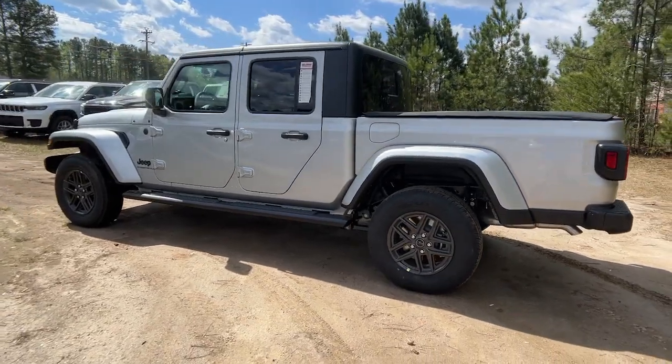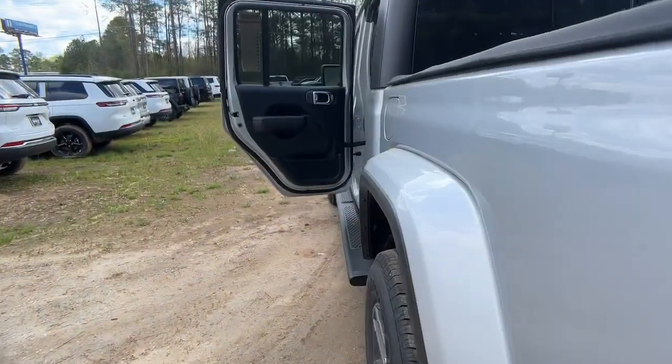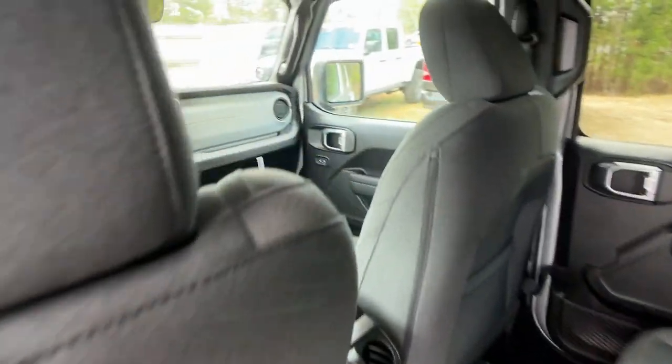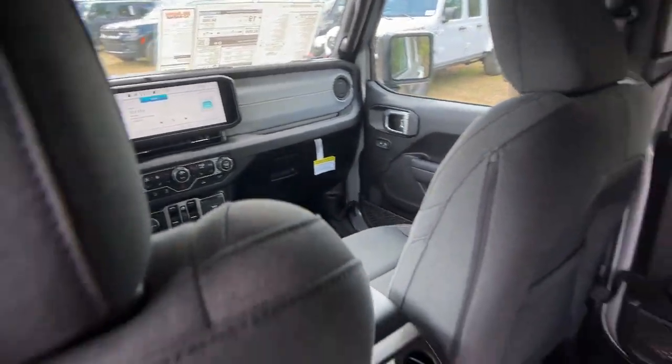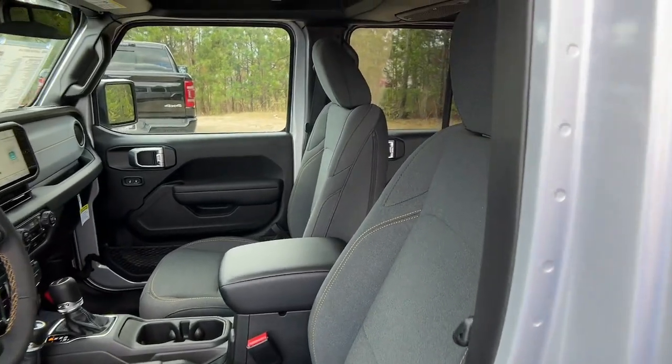The following are some of this vehicle's highlighted options: heated steering wheel, backup camera, fog lamps, satellite radio, four-wheel drive, keyless start, V6 cylinder engine, Wi-Fi hotspot, aluminum wheels, and steering wheel audio controls.